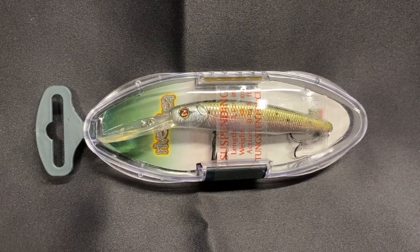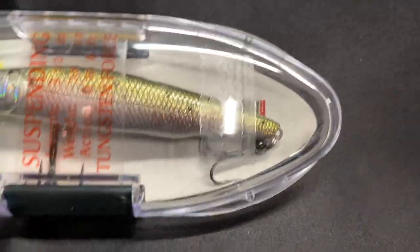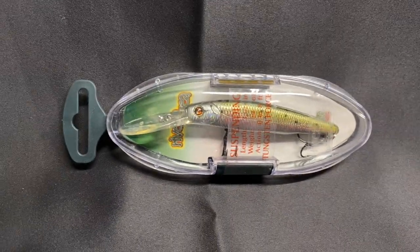Next is River to Sea. If you guys remember, River to Sea was the headline in the November Monster Bass Box — they did a lipless crankbait in that box. This looks to be some type of jerkbait with a crankbait-type lip. It's a suspending bait, with action zero to eight feet. I looked on their website and could not find this particular lure. I don't know if it's a discontinued item — they don't really have a name on it. It's kind of interesting packaging.